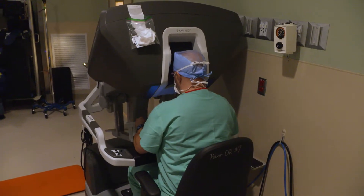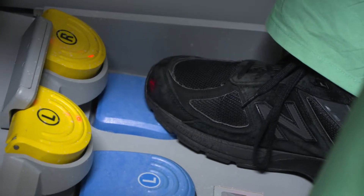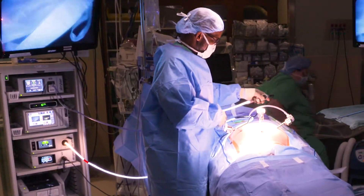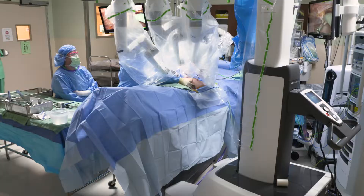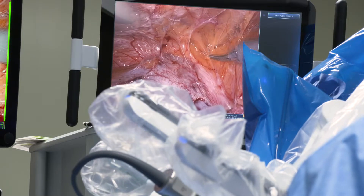With robotic surgery and navigation systems, we are able to have a more detailed view of the patient's anatomy, and we're also able to provide precise hand movements during the procedure. As a general surgeon, I do a lot of abdominal surgery with this.